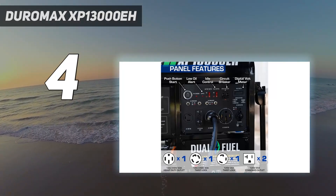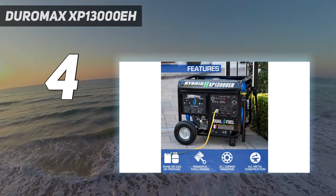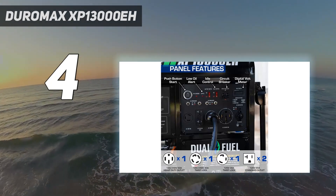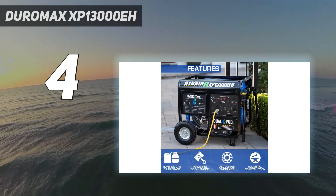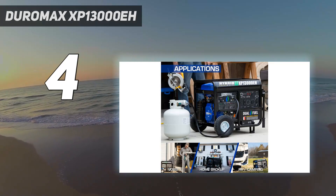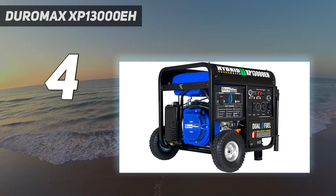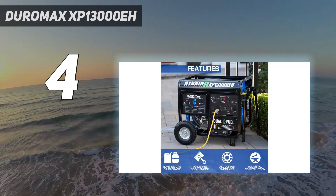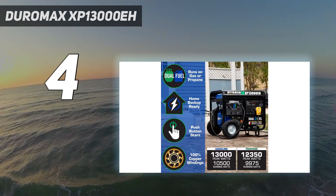There are plenty of outlets, including four GFCI outlets, one 120V/30A outlet, one 120/240V 30A twist-lock outlet, and one 120/240V 50A outlet for heavy-duty use. There are also a lot of safety features included. The unit is made entirely of metal, so you don't have to worry about parts breaking even in rough conditions. A CO monitor also shuts the generator down if it detects unsafe levels of dangerous carbon monoxide.